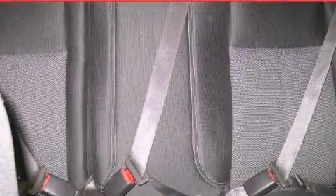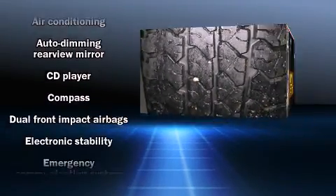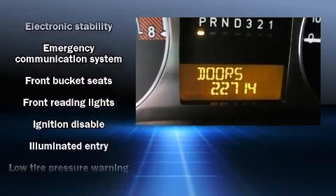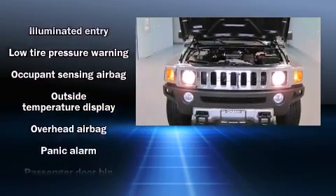A wealth of standard features means that you no longer have to sacrifice, such as remote keyless entry, a tachometer, an automatic dimming rear-view mirror, front fog lights, skid plates, and much more.